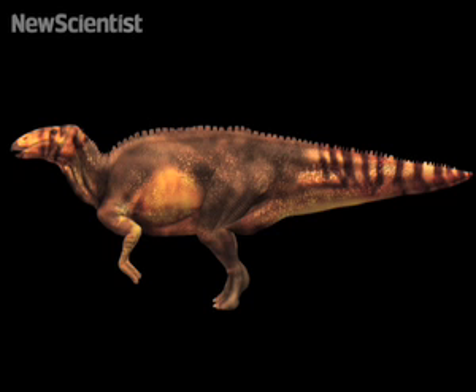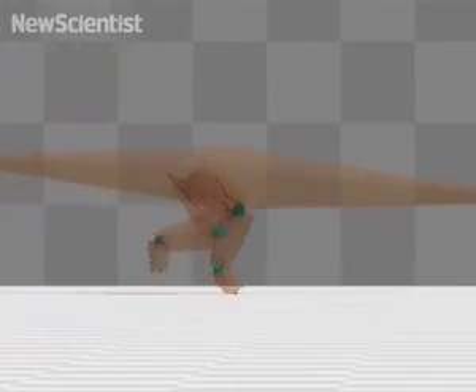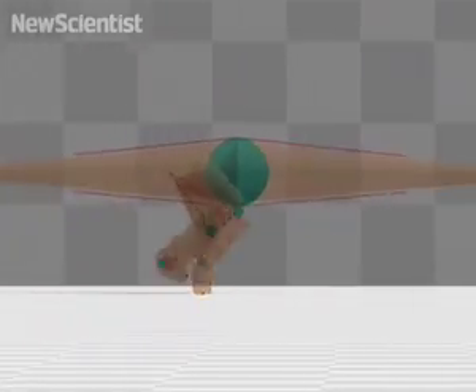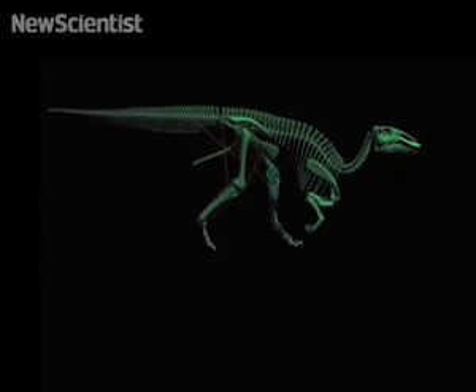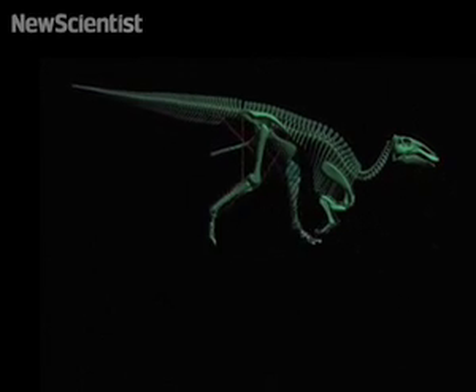The dinosaur was in such good condition that muscle mass and volume could be calculated for the first time, giving more insight into how hadrosaurs looked and moved. The team found that their backsides were actually about 25% bigger than was previously thought. This would have helped the creatures reach speeds of around 28 miles per hour — about 10 miles per hour faster than T-Rex. Thanks to these fossil hunters, we have a better idea of what was running around 65 million years ago.